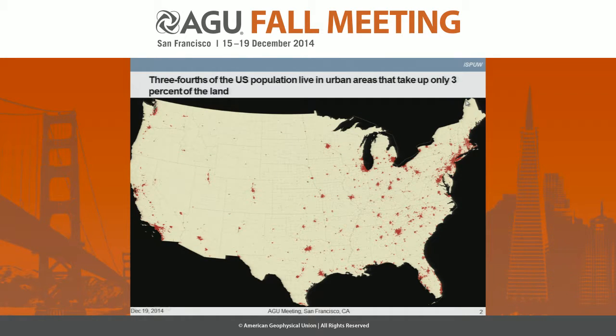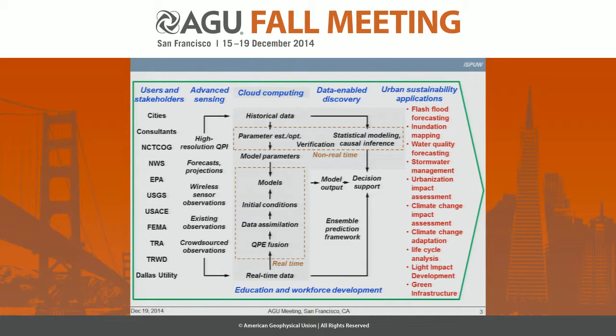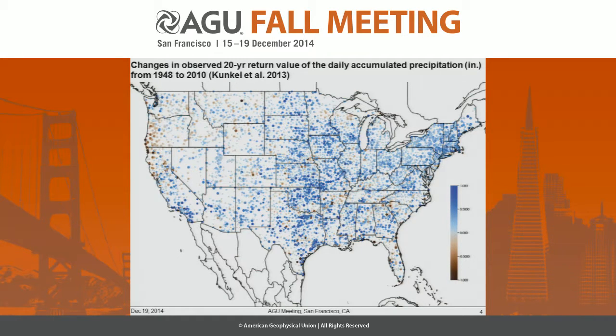This is the motivation for this project. It turns out that roughly 75% of the U.S. population lives in 3% of the land area in the U.S. So if we can improve and integrate sensing, modeling, analysis, and distance reporting in a predictive mode, we can help these cities address many issues related to sustainability. This is important in places like Dallas Fort Worth, where the magnitude of heavy to extreme rainfall has been increasing.